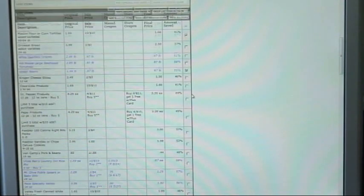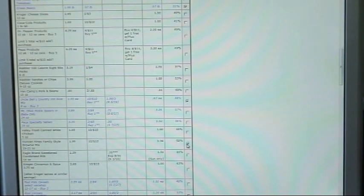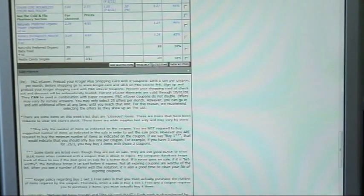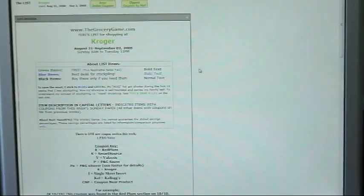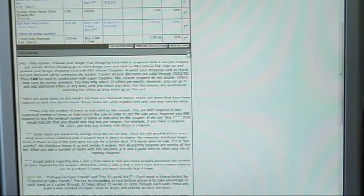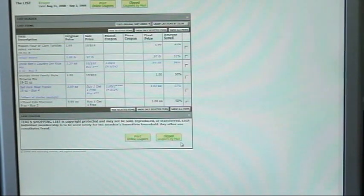I then mark the items that I wish to purchase, click 'Show Only Selected Items,' take away the header, then make the footer go away. I print this condensed list so that it's easier to look at while I'm shopping.